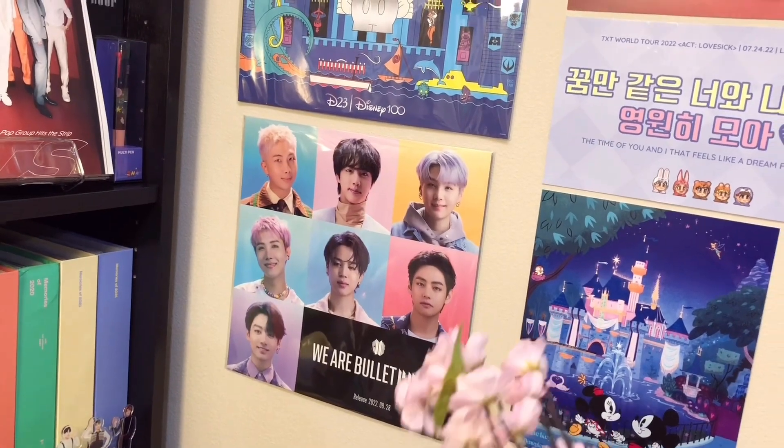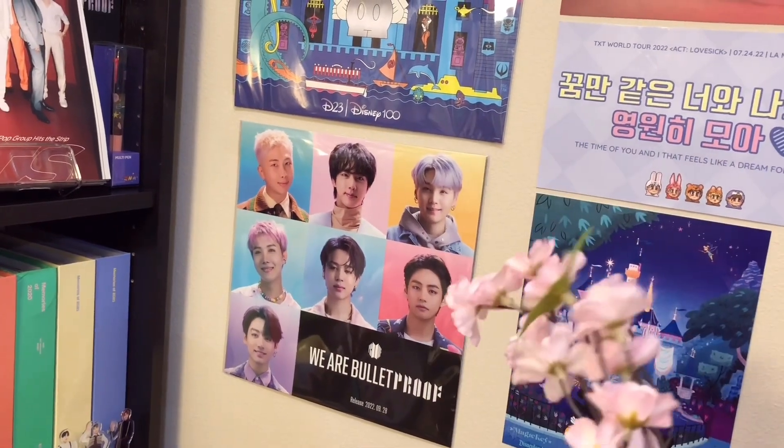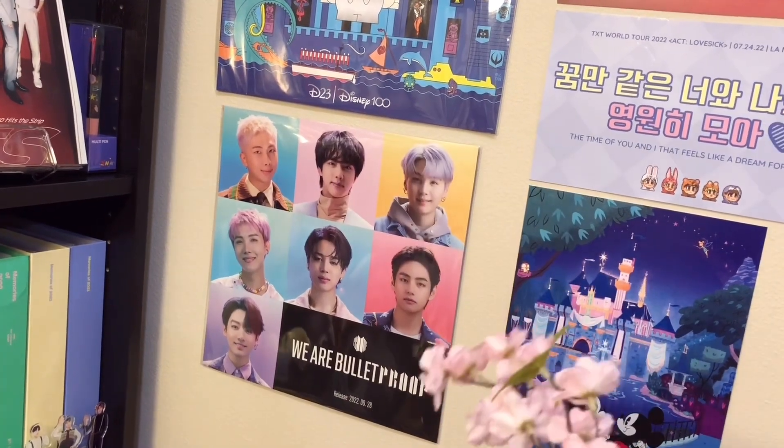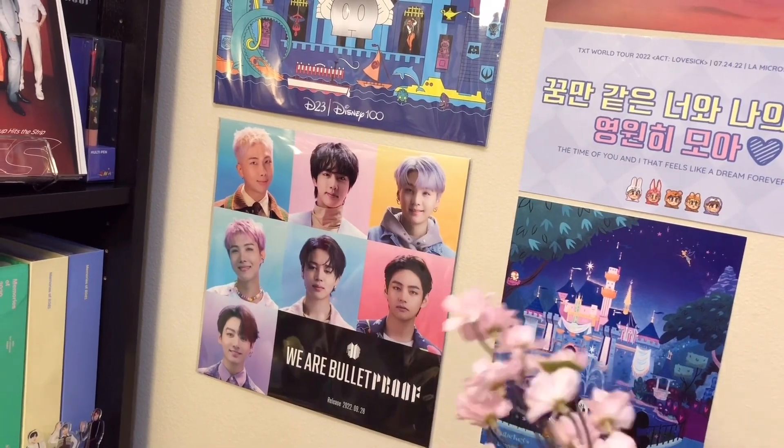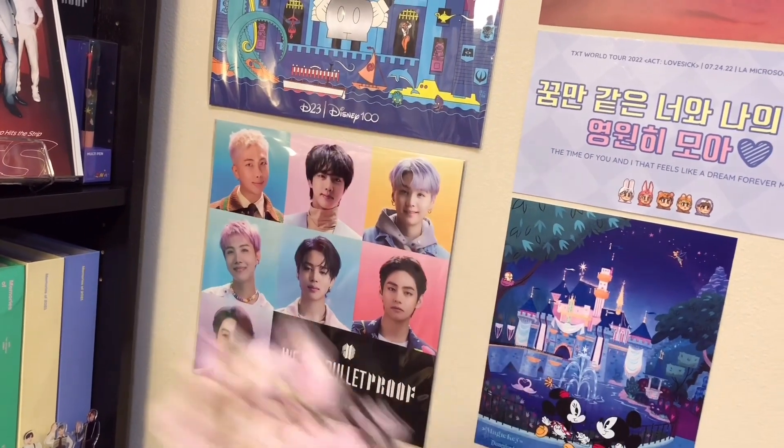Starting off with this one over here. So this is a super limited edition art print that I got at the D23 Expo, which is essentially a Disney conference last year, 2022. This is a limited edition artwork created by one of the artists to celebrate a hundred years of the Walt Disney Company. And down here, if you saw my expensive Proof unboxing, you'll know what this is. This is actually the pre-order special gift that came with the Proof collector's edition, and I just really liked it so I hung it up on my wall.